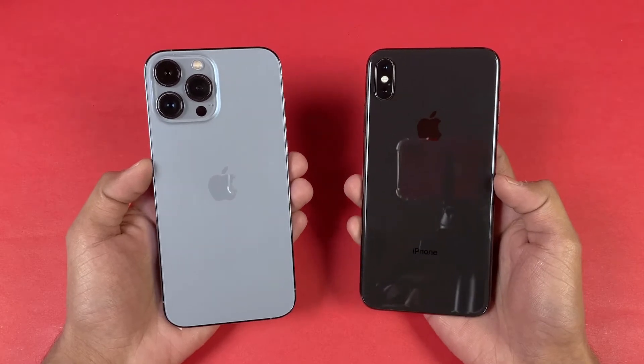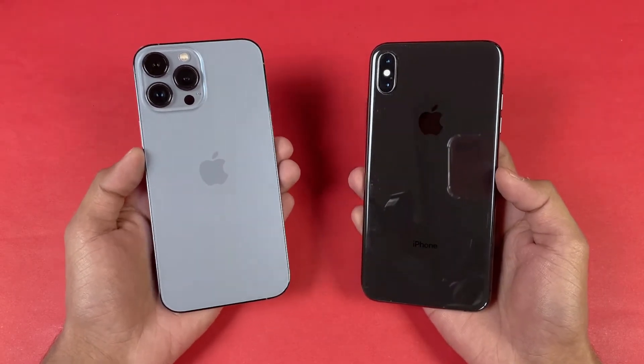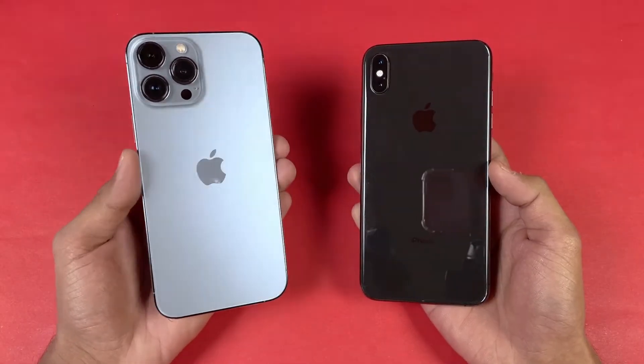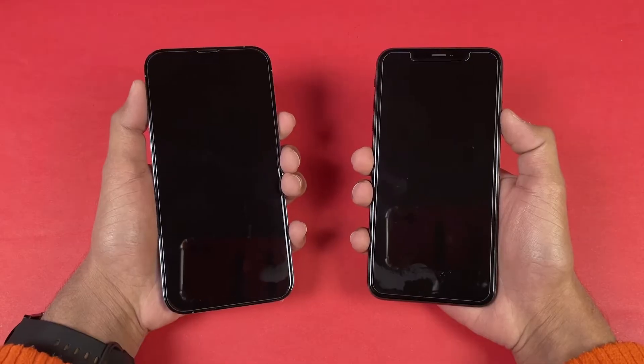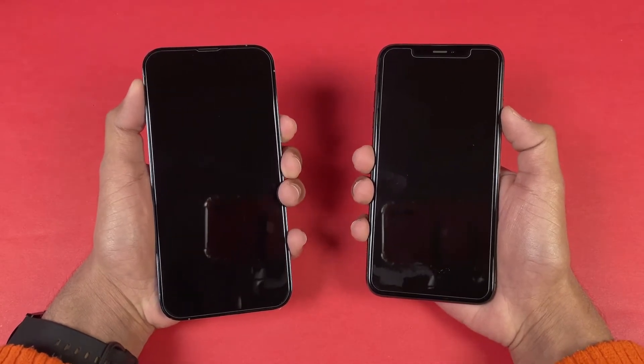In this video I am going to show you how much difference there is between the iPhone XS Max vs the iPhone 13 Pro Max — so if you have an iPhone XS Max, what it looks like upgrading to the iPhone 13 Pro Max. Without wasting any time let's get right into it. Both phones are completely off. Now let's start off with the boot up test. Here we go.